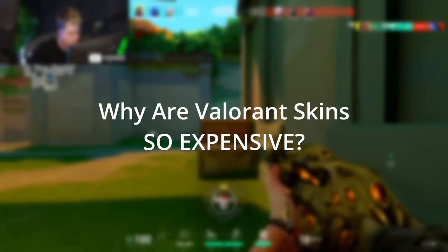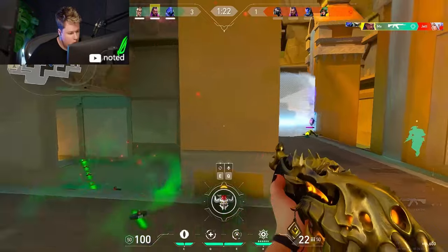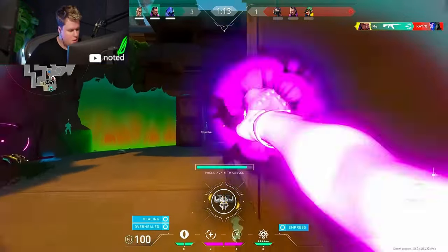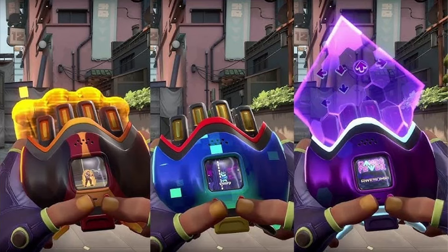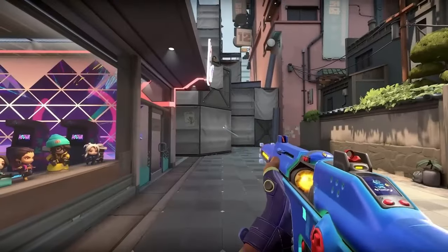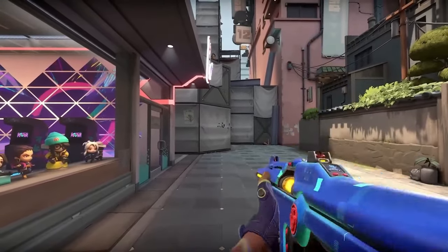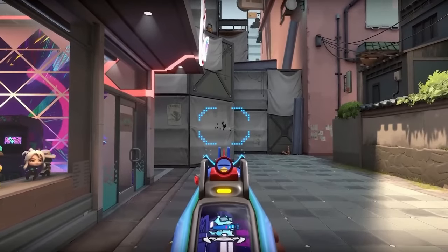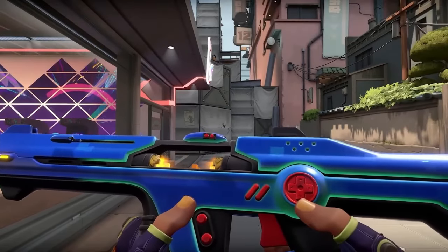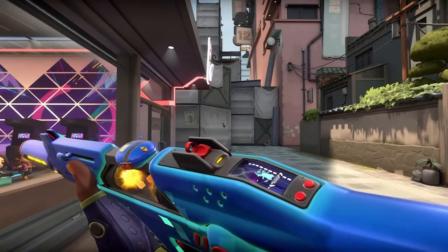Why are Valorant skins so expensive? Some Valorant skins can reach up to 2675 VP, like the limited edition Champion Vandals. The most expensive knife is the R.E.S. Fist, which is around 5950 VP. The most expensive bundle, also R.E.S., is about 11900 VP. Just to put this into perspective, a single bundle costs about $120, and includes skins for four different weapons and a knife. This game has 17 weapons, so it's easy to see how people can spend upwards of $500 on a single game.